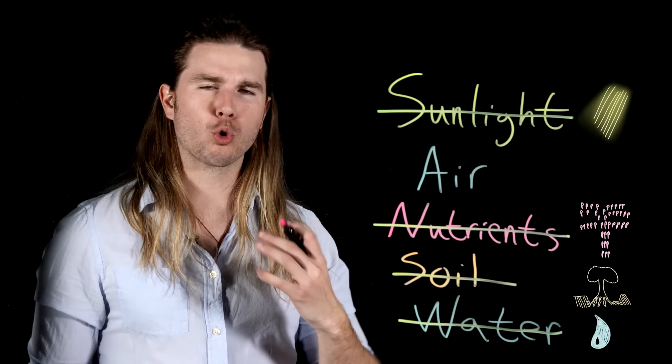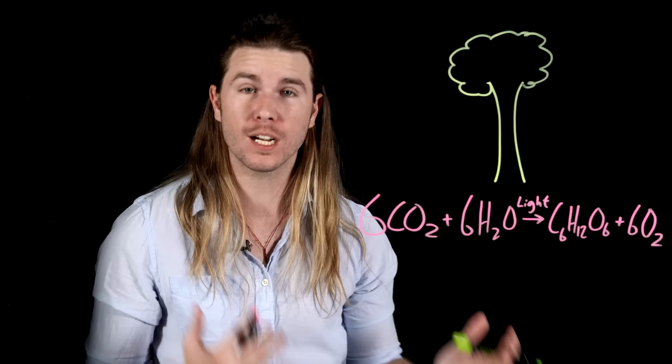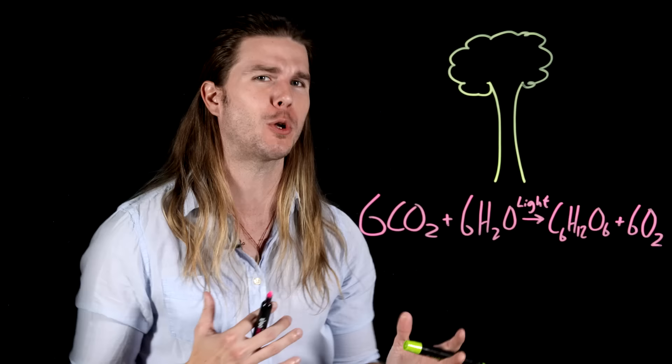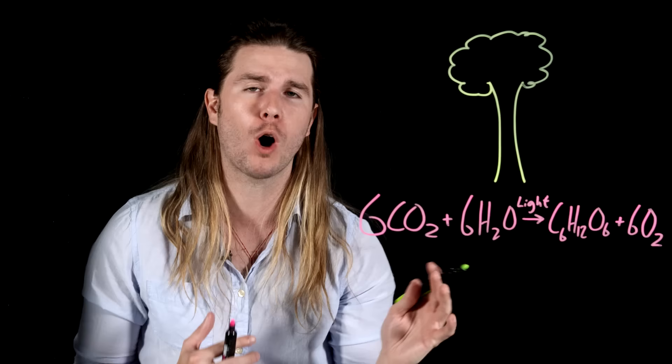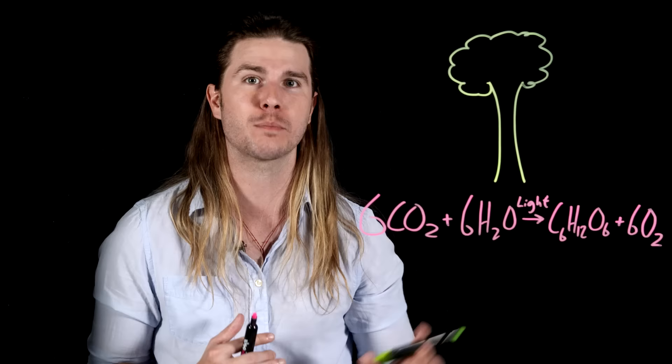A tree doesn't grow out of the ground — it grows out of the sky. It has taken scientists literally hundreds of years to figure this out, but a majority of a tree's mass doesn't come out of the ground; it really comes out of the sky, from carbon dioxide specifically. There's a lot of water in a big tree, but when photosynthesis occurs, only the hydrogen atoms of that water are making it into the tree to be combined with carbon dioxide to make glucose, which feeds and grows the tree. Carbon dioxide is a lot heavier than just two hydrogen atoms, and so upwards of 90% of a tree's mass comes straight out of thin air.